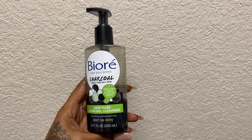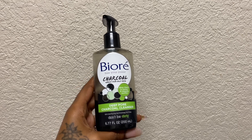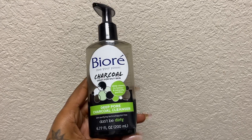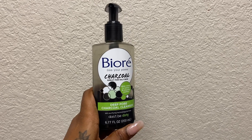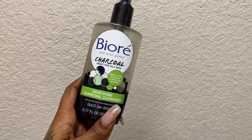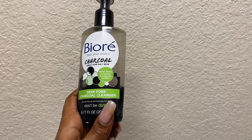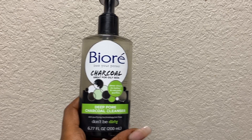This is a review for the Biore Charcoal Deep Pore Cleanser. This is part of my everyday routine — I use it every single morning and it gives me a refreshing feeling. It tingles a little bit on the skin and it feels really great.